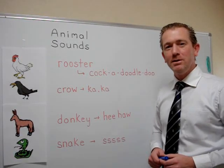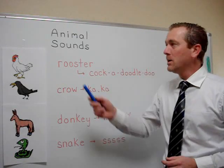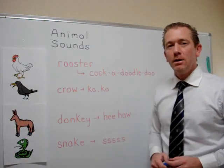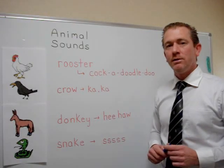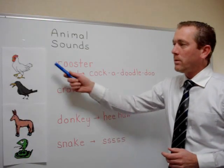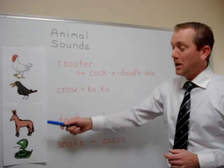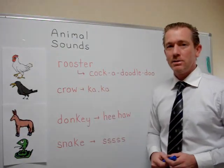Hello everyone and welcome to ForB's English lesson video. I'm Robby and today we're learning animal sounds. The way Japanese people say animal sounds is a little different from the way we say it in English. So we have four — two birds, an animal, and a snake — but we consider these animal sounds.